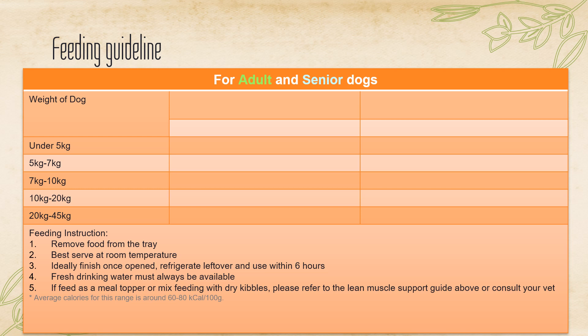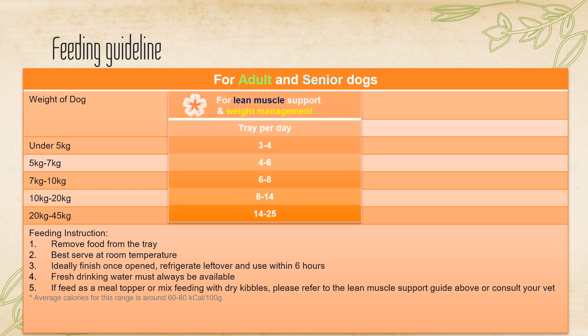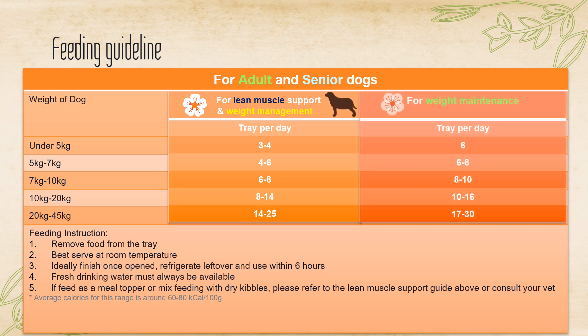It can serve as a proper meal for adult and seniors. Simply follow the feeding guidelines according to body weight and body type. It's best served at room temperature, ideally finished once opened. Refrigerate leftover and use within 6 hours. Fresh drinking water must always be available. Burk Chawanmushi can be fed as a meal topper or mix feeding with dry kibbles. Please refer to the lean muscle support guide above or consult your vet.